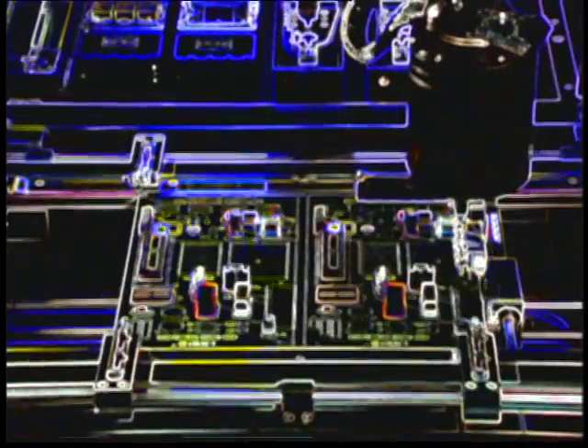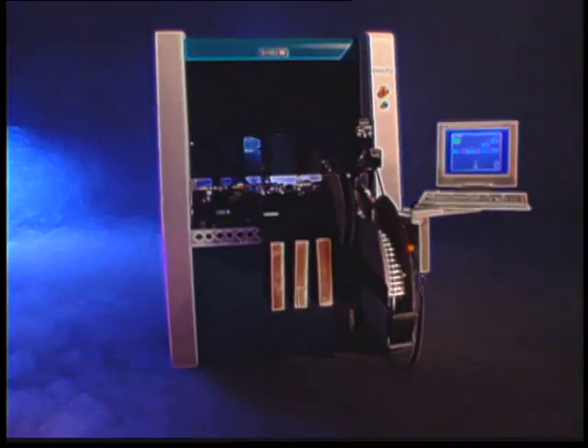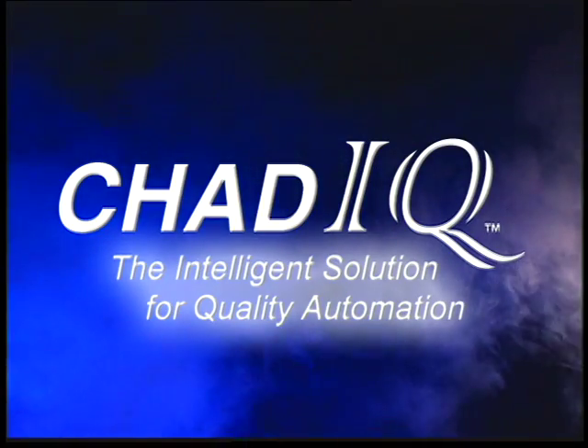Your reputation is built on speed and quality. It's Chad's mission to build the tools that you'll need to make that reputation the best it can be. It's time to work smarter. The Chad IQ — the intelligent solution for quality automation.